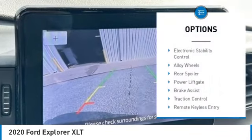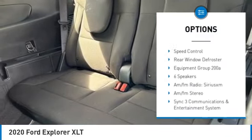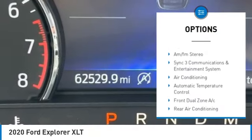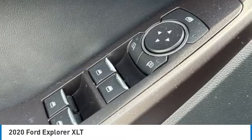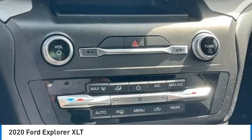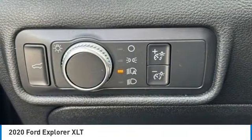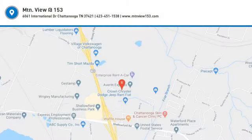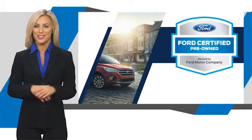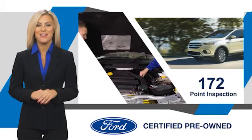Here are some of this vehicle's great options: electronic stability control, alloy wheels, rear spoiler, power liftgate, brake assist, traction control, remote keyless entry, four-wheel disc brakes, speed control, and rear window defroster. This beauty is sure to make you the talk of the neighborhood, so call or drop in for a test drive today.